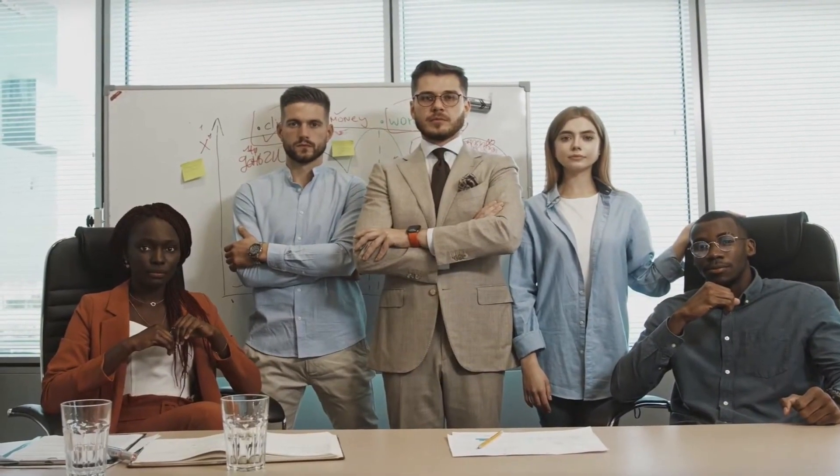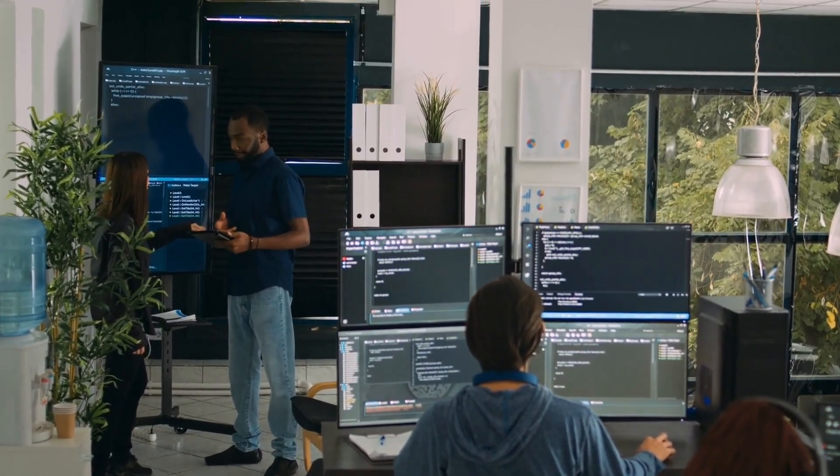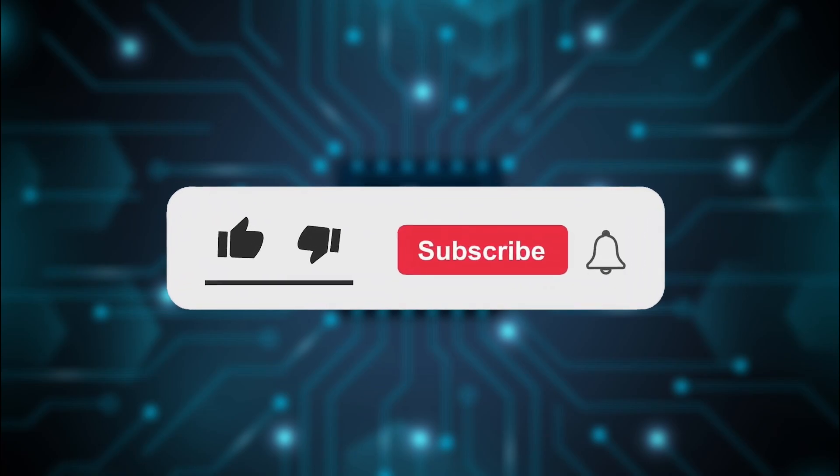By integrating these AI tools into your routine, you can enhance your work, save time, and focus on what truly matters. Thanks for watching! If you enjoyed discovering these AI tools, don't forget to like, subscribe, and hit the bell for more tech insights from Cryptiq Tech. See you in the next video!